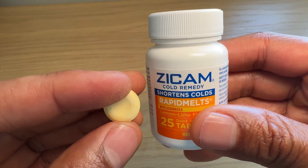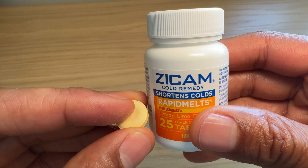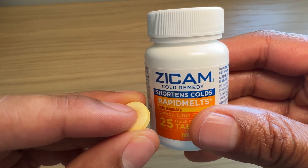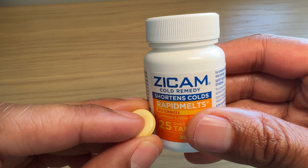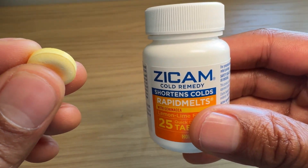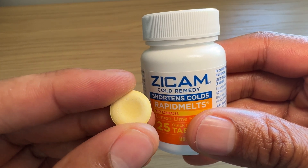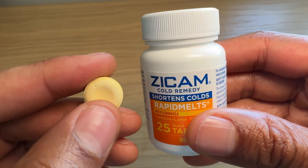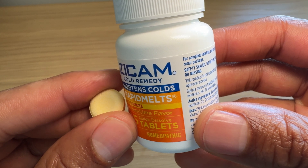It reminds me of how zinc works within deodorant — or aluminum inside of deodorant. If you look at deodorant, the mineral aluminum — I believe it's aluminum zirconium — actually blocks the sweat glands, which prevents you from sweating when you apply it to your armpits. Similarly, zinc, a mineral, blocks viruses from going into a new cell. That's how I believe Zycam works — adding zinc to prevent colds or lessen their severity.